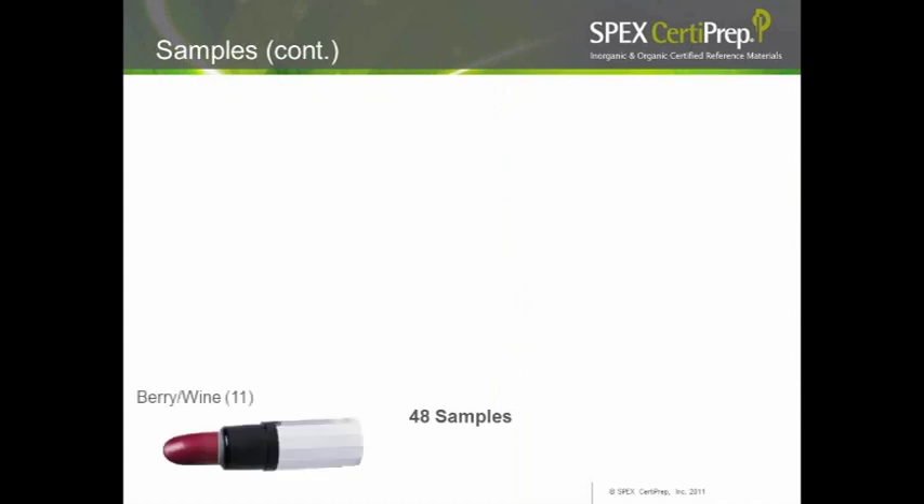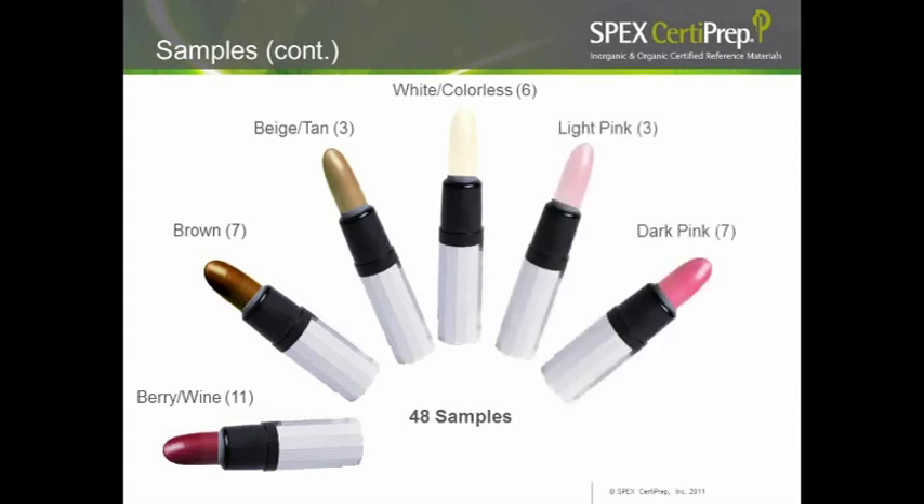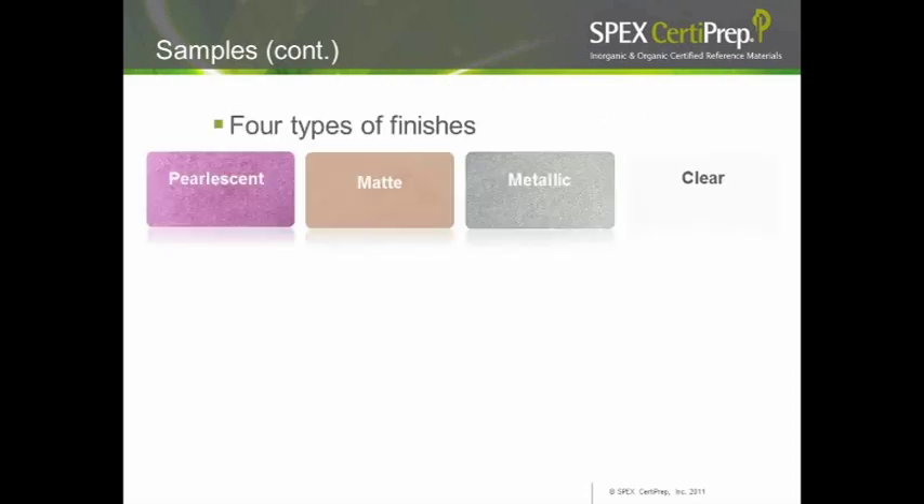Overall we had 48 samples: 11 berry and wine, 7 brown, 3 beige or tan, 6 white or colorless, 3 light pink, 7 dark pink, and 11 coral and peach. We had four finish types: pearl essence with a whitish or slightly opaque shine; mattes with no shine components; metallics with small flecks of metal-like fragments; and clear glosses and balms with translucency. We also had three physical states: solid lipstick, semi-solid gel type, and liquid lip stains.